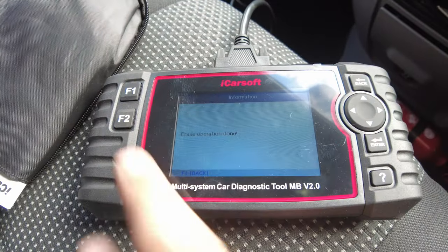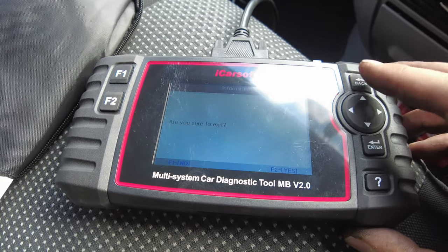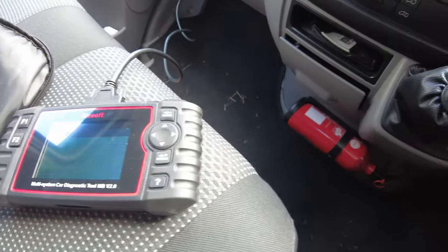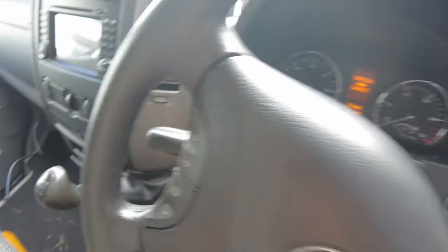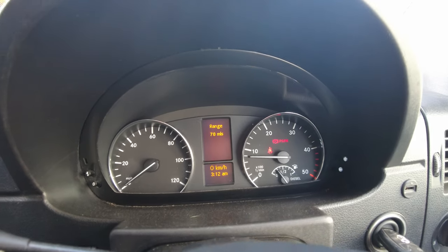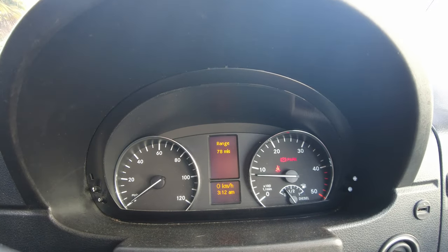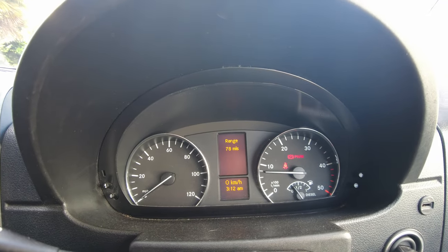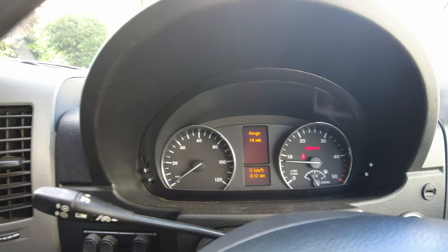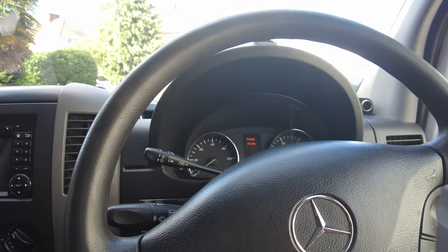Faults cleared. I'll take it for a run and see what happens. Road tested — all good. So that was the large turbo actuator solenoid that was stuck open and venting the vacuum to atmosphere, causing a P2263 boost deviation fault.